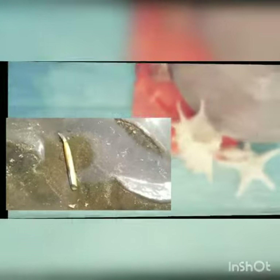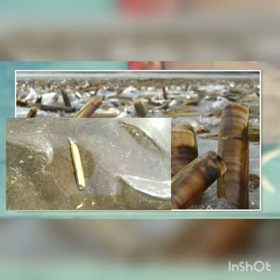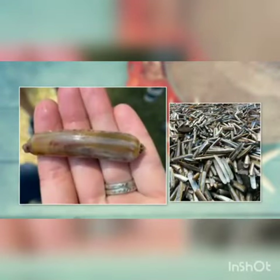Solanidia is found in sandy beaches of the southern North Sea, the Mediterranean, and North Africa. Solanidia is a filter feeder that feeds on small phytoplankton. It reaches a large length of 120 mm and the shell is thin and brittle.